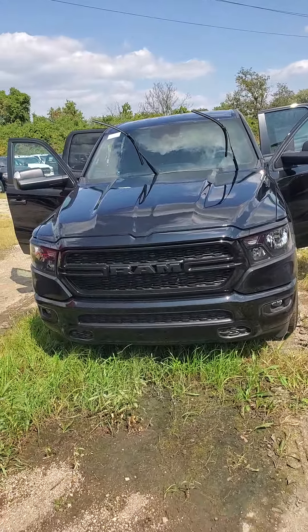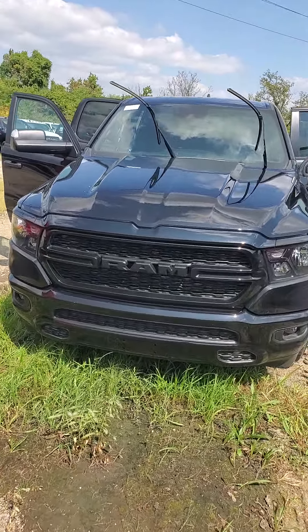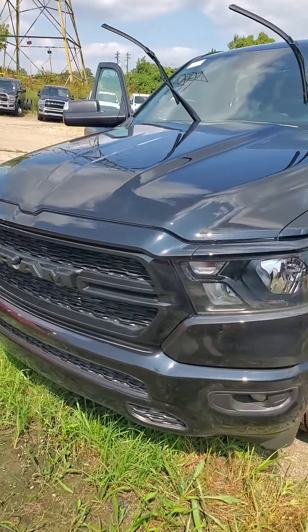Beautiful black exterior. It does have the night edition on it. Ram stands for really awesome machine.